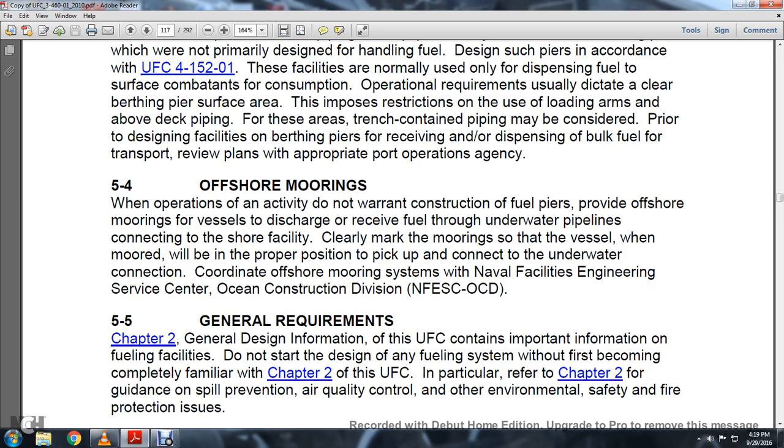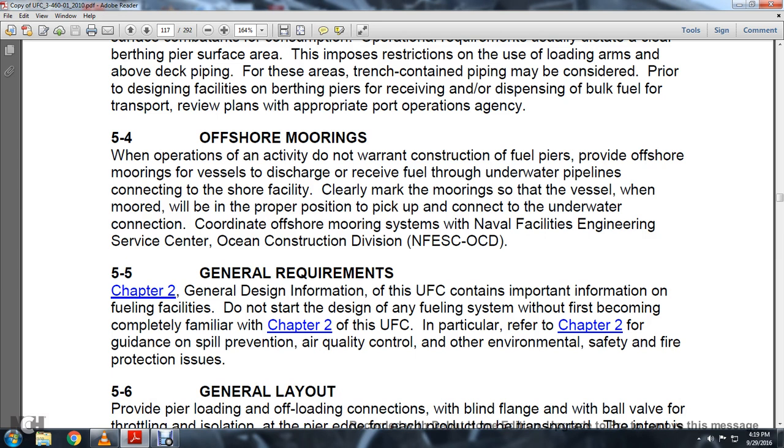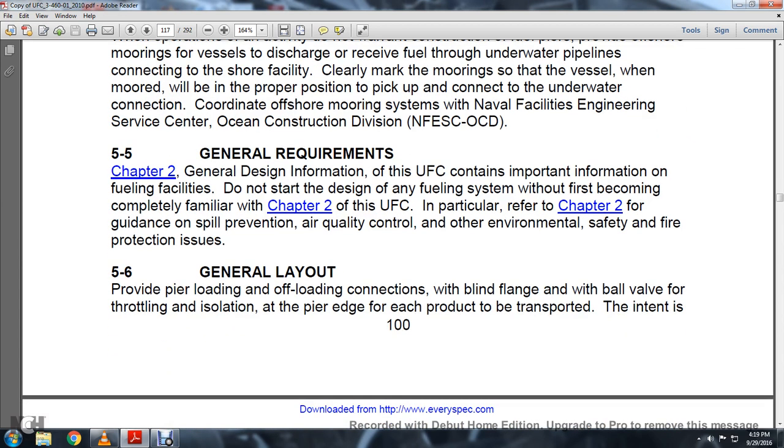General Requirements: Chapter 2 General Design Information of the UFC contains important information on fueling facilities. Do not start the design of any fueling facility without first becoming completely familiar with Chapter 2 of the UFC. Chapter 2 provides guidance on spill prevention, air quality, and other environmental, safety, and fire protection requirements.